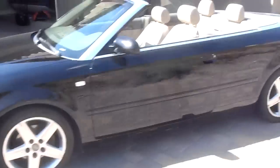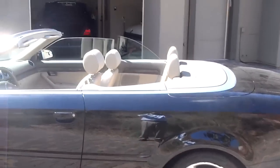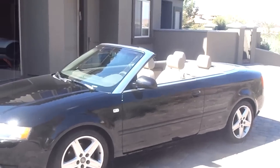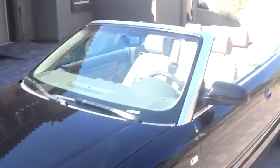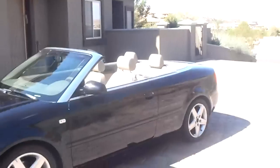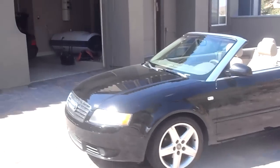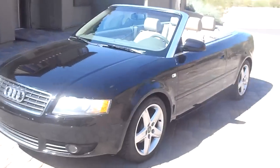The windshield wipers work. This vehicle has no problems, no damage that I know of — there's never been any damage to the vehicle. No mechanical problems, runs great. As you can hear, it sounds great. It's actually turned on right now. If I had a second person here, I'd take it for a spin.